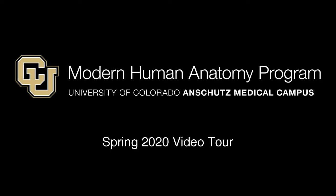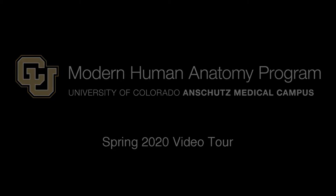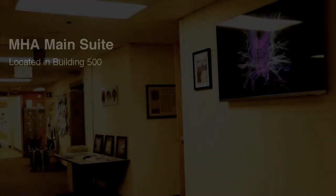Hey, MHA candidates. This is Zach Zylstra. I am a current Modern Human Anatomy student. I'm a first year walking you through this virtual video tour of the program today. It's an exciting time for you right now. We're really sorry you can't be on campus, but I'm going to do my best to tell you what we're all about.